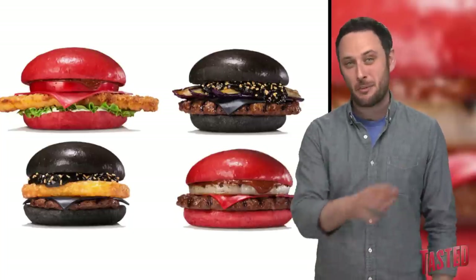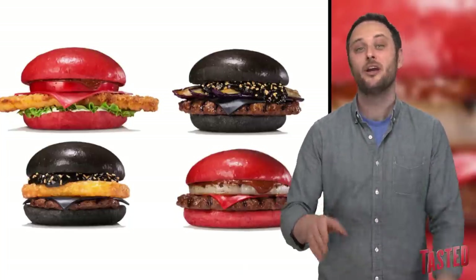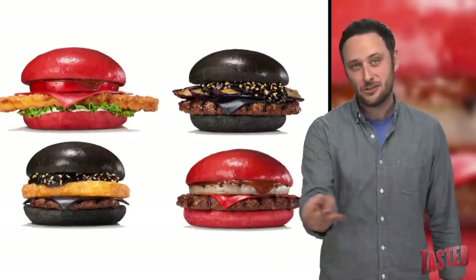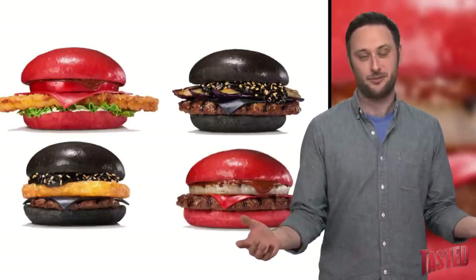I guess they're not sick of this whole stunt yet because they're coming out with more black bun burgers, in addition to — this is the new one — red bun burgers. In case you wanted your poop color to be different than it was from the black ones.